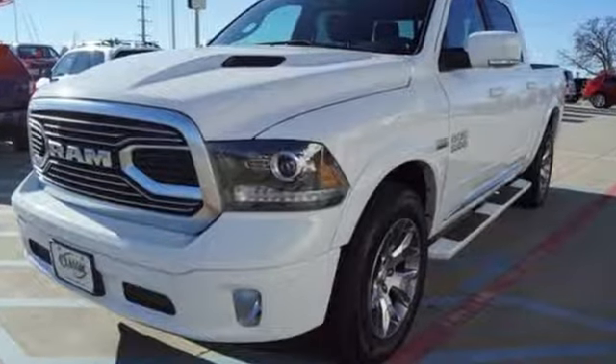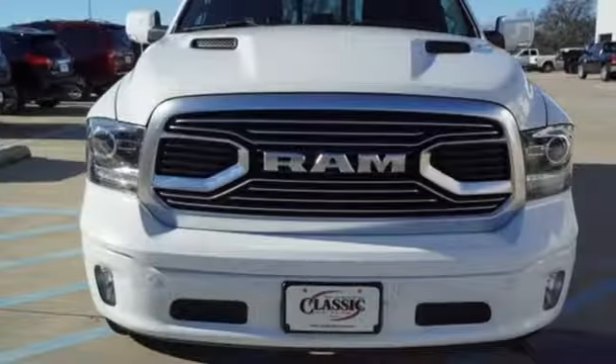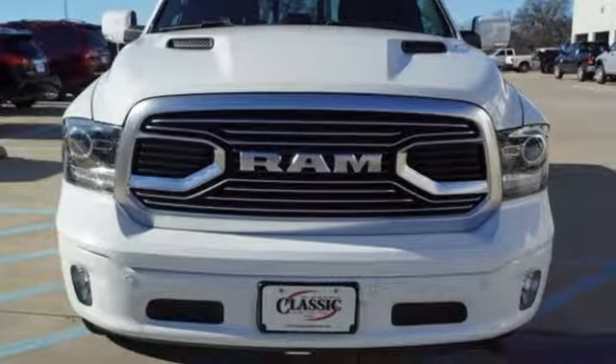Ram works hard, plays harder. They say a journey begins with one step. In this case, it begins with a test drive. Start your next adventure today.